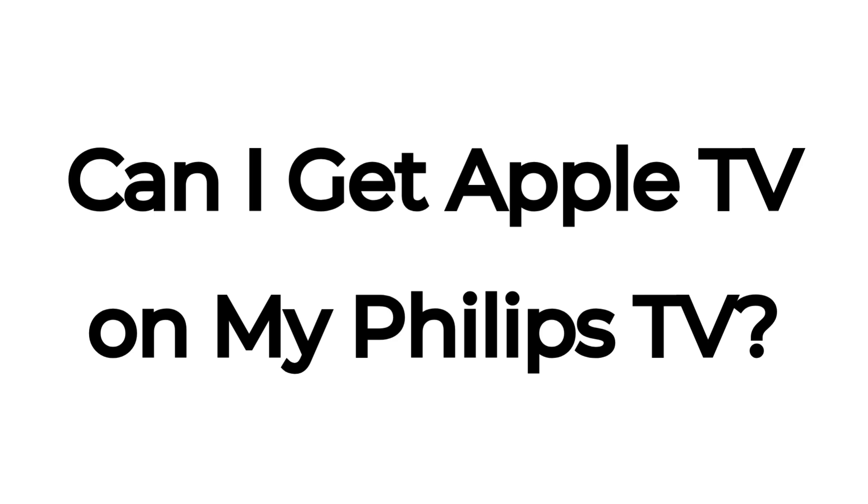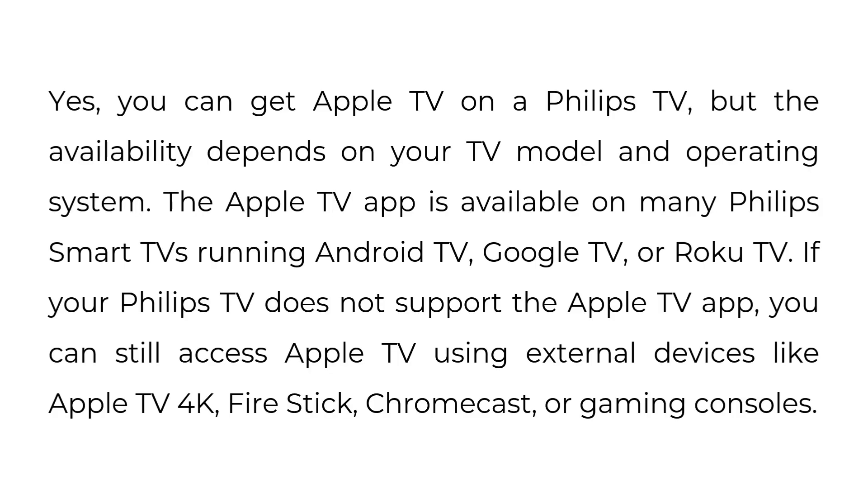Can I get Apple TV on my Philips TV? Yes, you can get Apple TV on a Philips TV, but the availability depends on your TV model and operating system. The Apple TV app is available on many Philips smart TVs running Android TV, Google TV, or Roku TV.